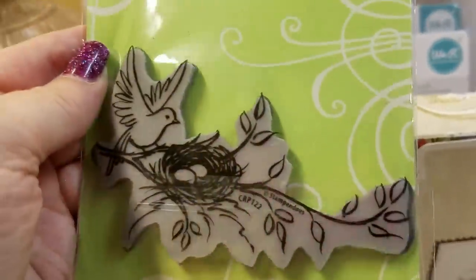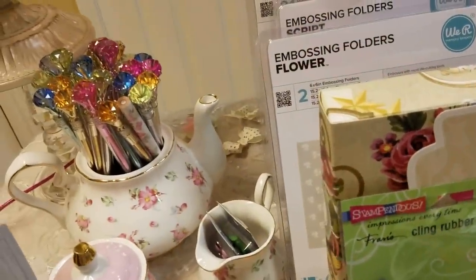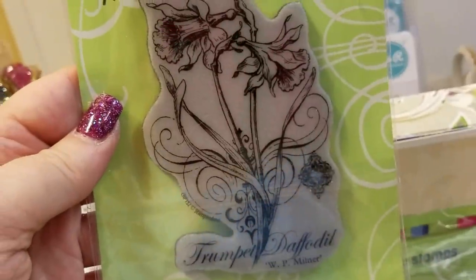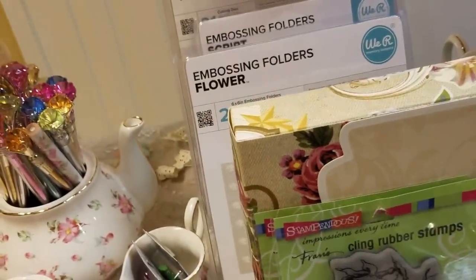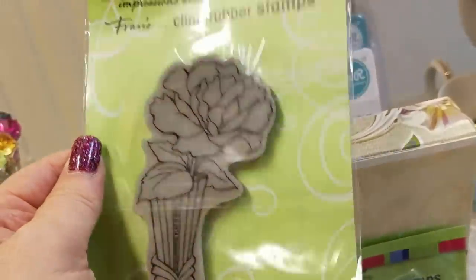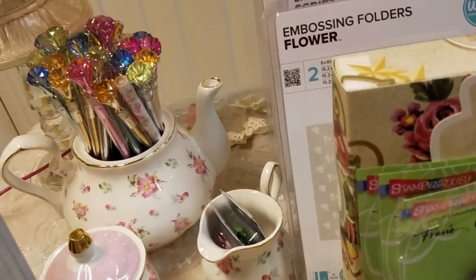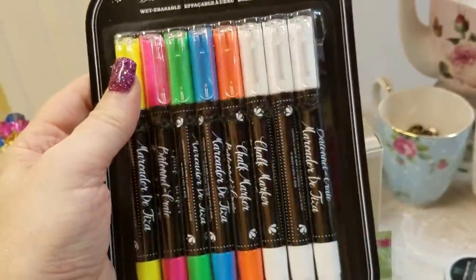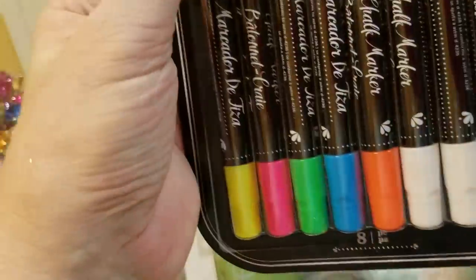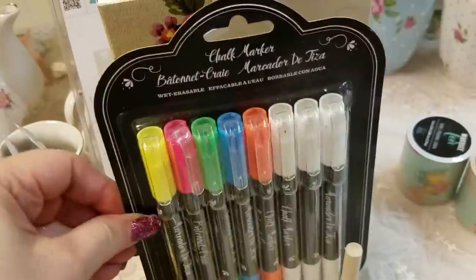Back to Tuesday Morning — I just picked up three stamps that I didn't have that were kind of cute. There's the daffodil and then I got this flower right here. I also have these that I got at Tuesday Morning — very pretty. These were $9.99 but you get eight markers in it, including the white, which everybody uses.